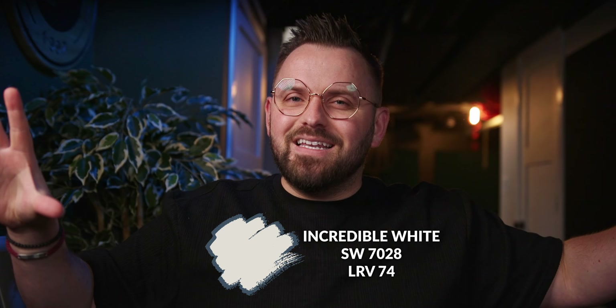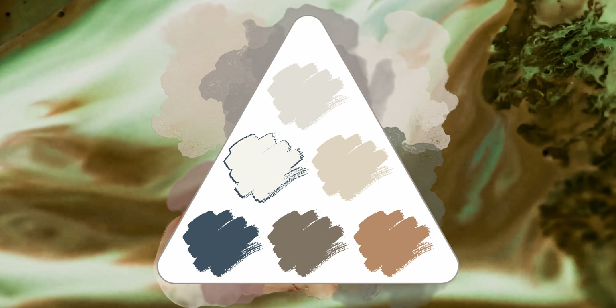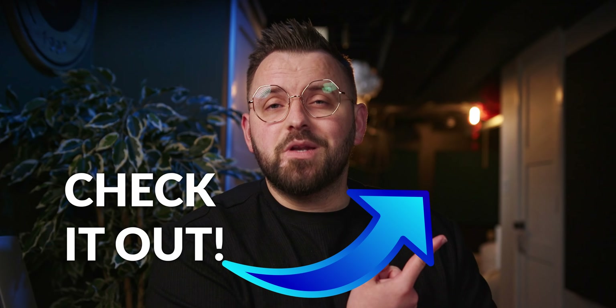So this is the full palette together. We've got a bit of a hot and cold theme going on here, with the warm golden tones playing against the cool navy blue. Let me know what you think, and why don't you check this one out next?